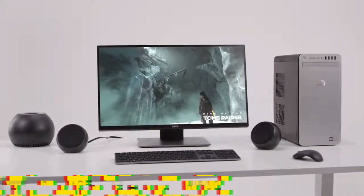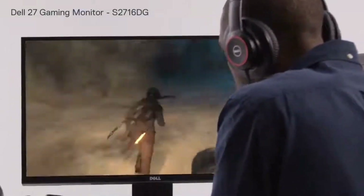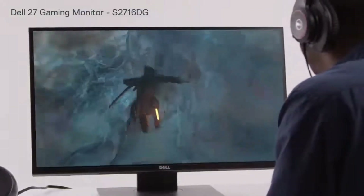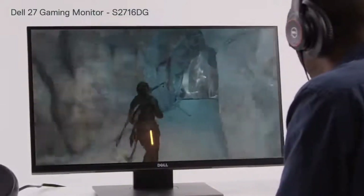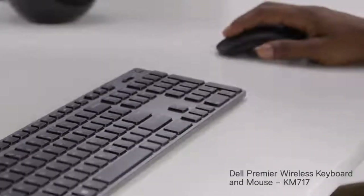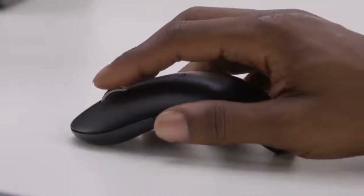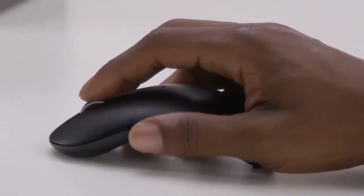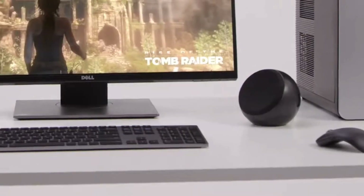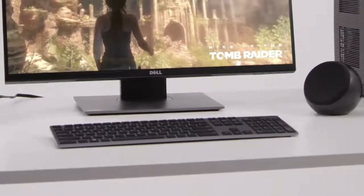Number 4: Acer Predator Orion 5000. Take your gaming experience to the next level with the Acer Predator Orion 5000, a powerful and sleek gaming desktop designed to dominate the competition. Equipped with a 9th-gen Intel Core i9 processor, this beast of a machine delivers lightning-fast performance, handling even the most demanding games with ease.